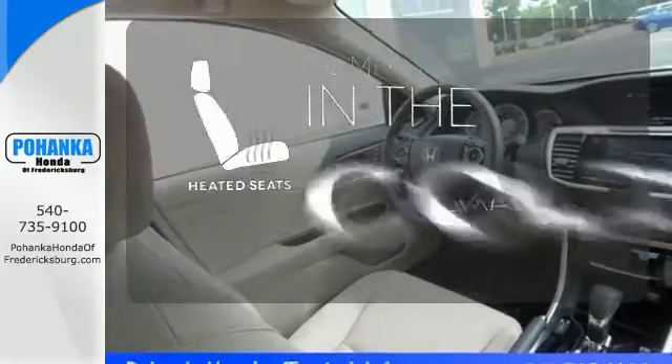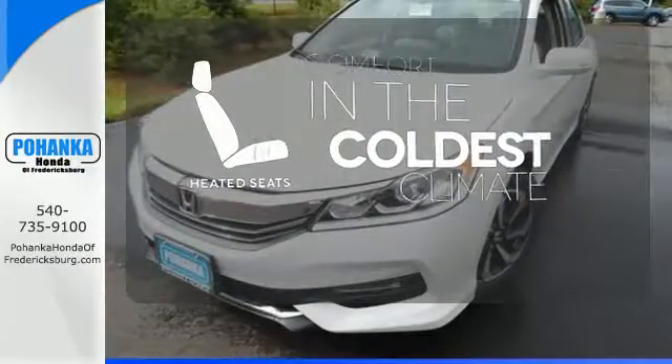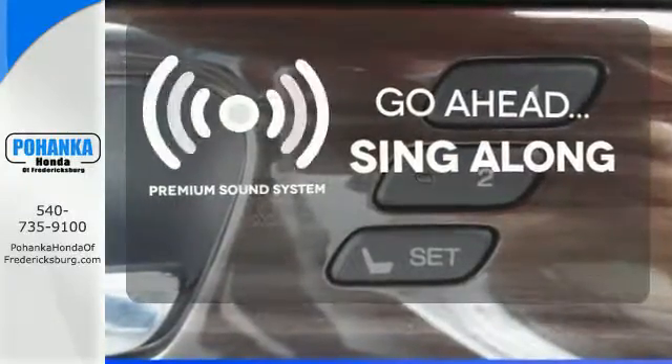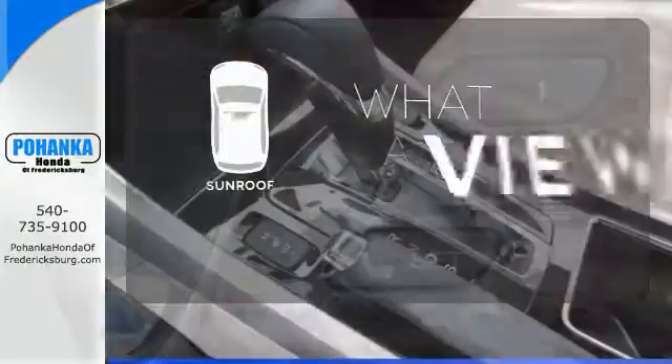The heated seats keep you comfortable no matter how cold it is. Your favorite music has never sounded better, thanks to the premium sound system. The sunroof gives you fresh air for your drive.